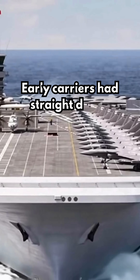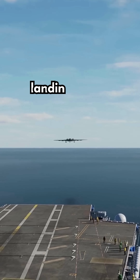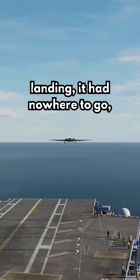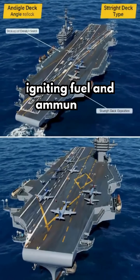Early carriers had straight decks. If a jet missed the arresting cables during landing, it had nowhere to go, crashing into parked planes and sometimes igniting fuel and ammunition.